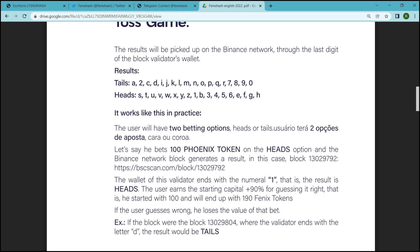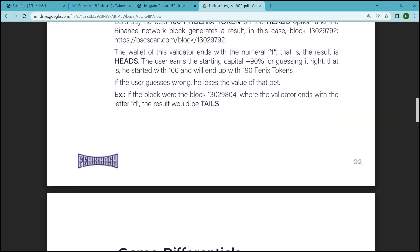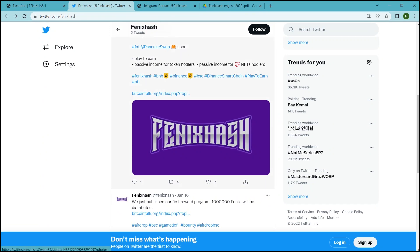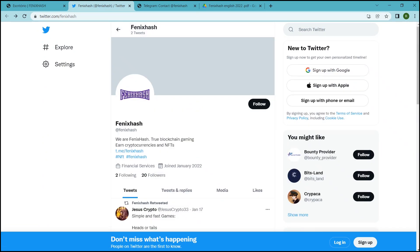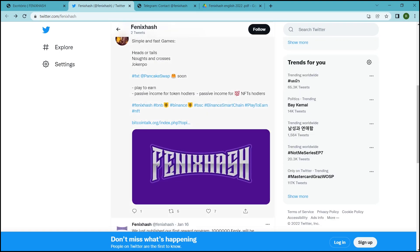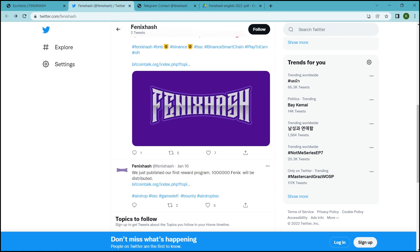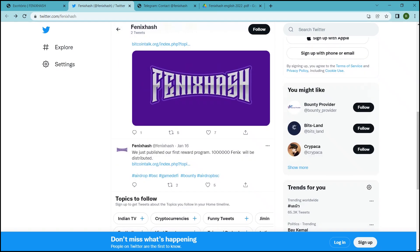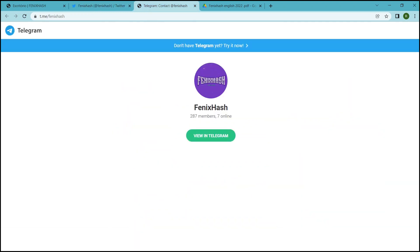During the games, exclusive NFTs will be generated for users. These NFTs can be sold on the marketplace. Best of all, every time an NFT sale takes place within the marketplace, PhoenixHash holders with 5000 coins or more will receive part of the transacted amount.